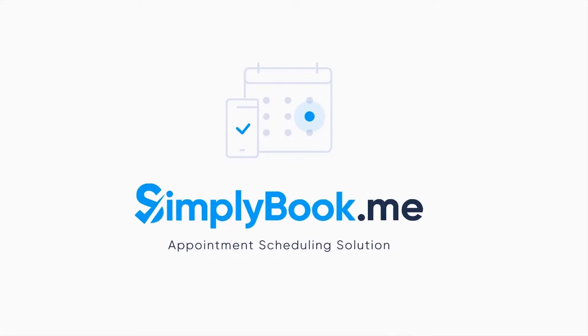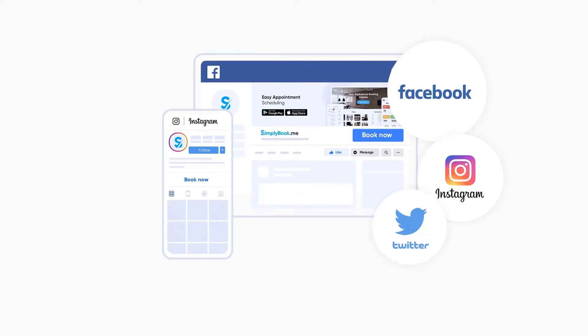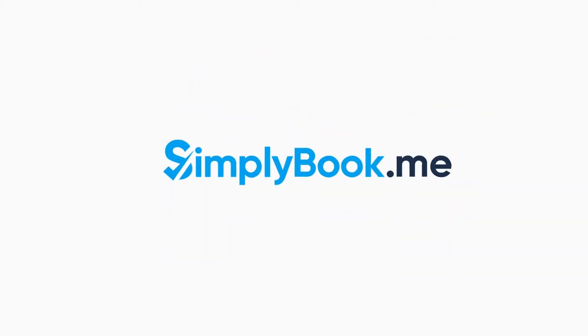If you've found this video helpful, you can subscribe to our YouTube channel as well as follow our social media pages below. Thank you for choosing Simply Book Me.